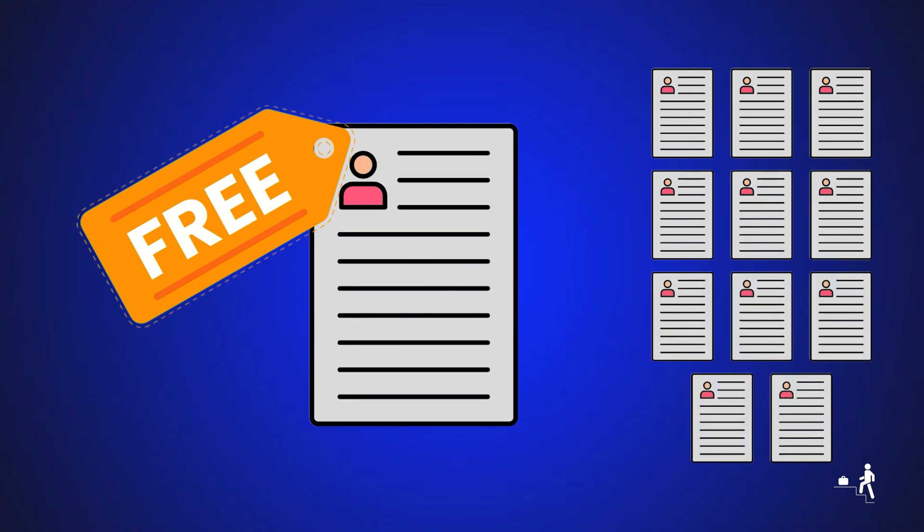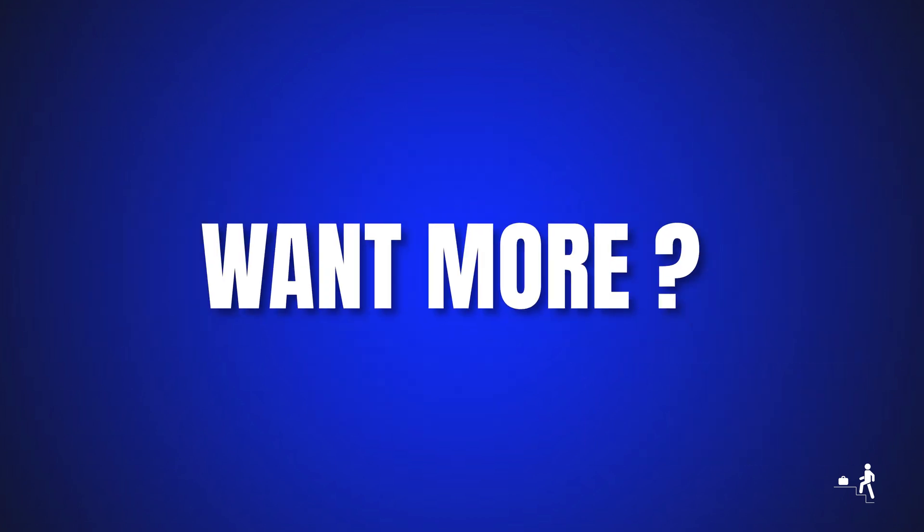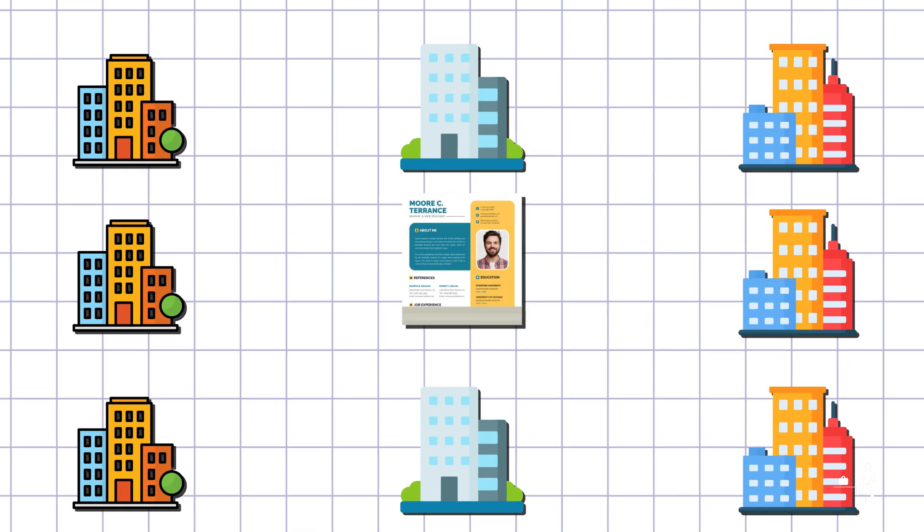Use it for free to apply to 10 jobs every day. Want more? Upgrade to apply to hundreds of jobs daily.